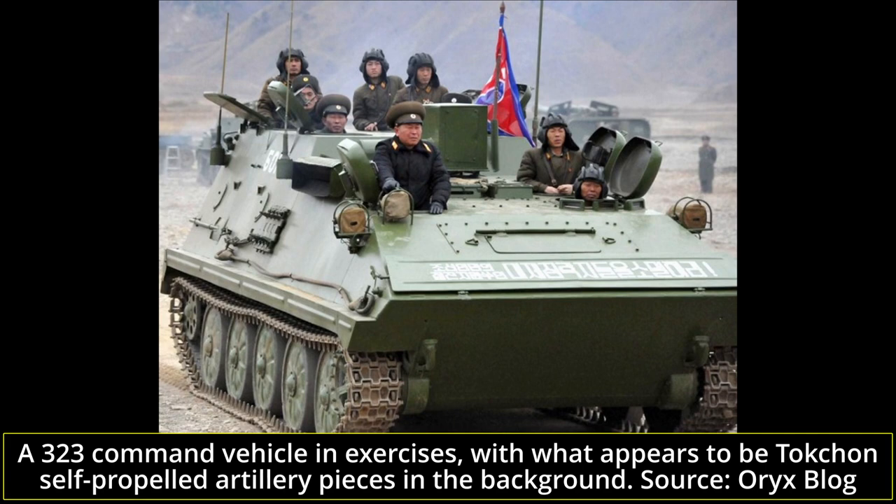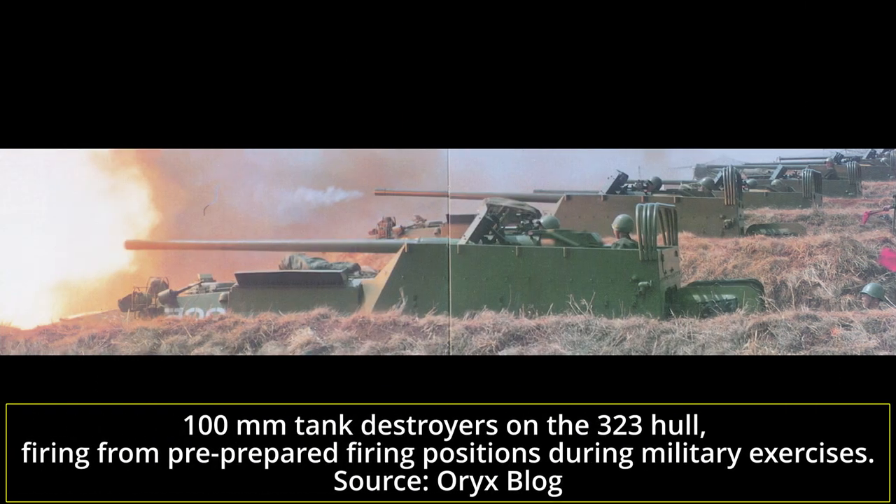Yet another turretless 323 variant is the Command Post model, which appears to be the most commonly used command armored vehicle in the KPA. This model features a raised rear compartment, likely to accommodate better communication equipment and maps, and appears to retain a capacity of about 10 men. The 323's hull has also been widely used to create self-propelled guns, with anti-tank vehicles mounting a 100mm gun, likely derived from the Soviet BS-3, in an open-topped rear casemate. These 100mm tank destroyers appear to have been in service since the first half of the 1970s.